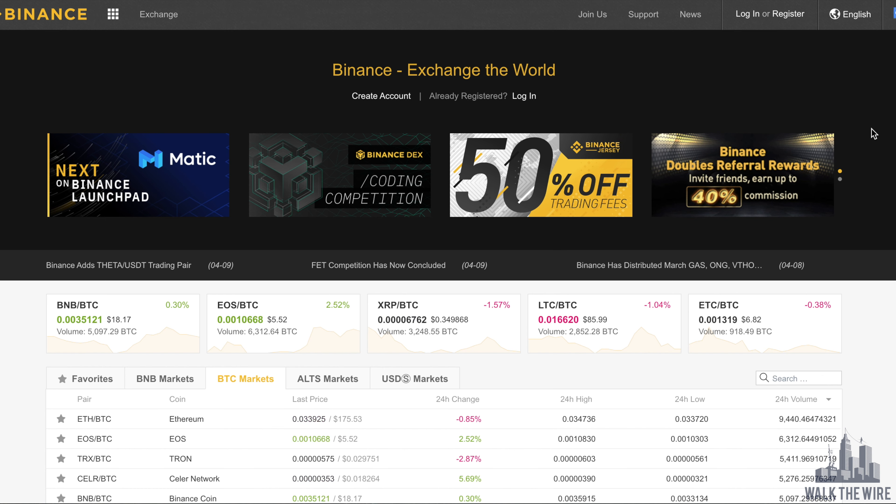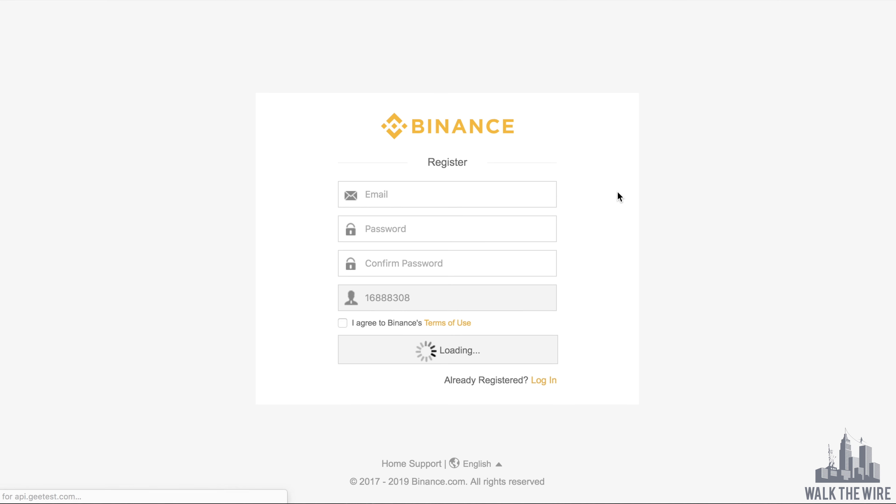Through that link, it will take you to the Binance homepage, where all you need to do is click Register. Fill in the form with your email and a strong unique password, agree to Binance's terms of use, and click Register. Then Binance will send you a confirmation email — just click the link in the email and you're all set. I recommend activating Google authentication right away as an additional layer of security to prevent hacks to your account.